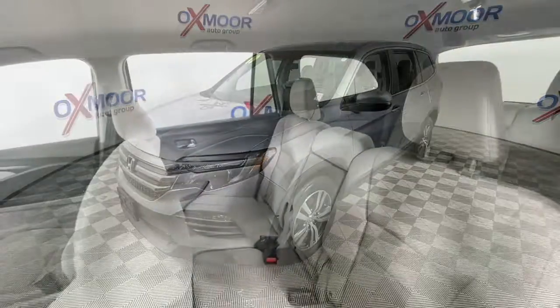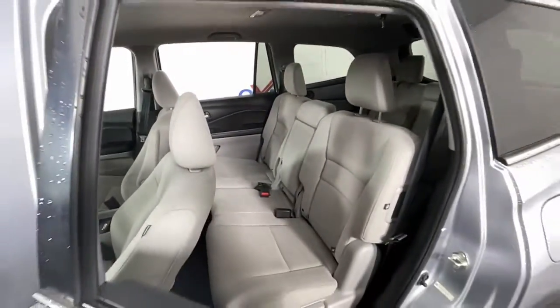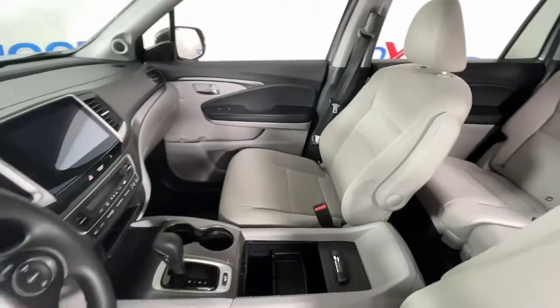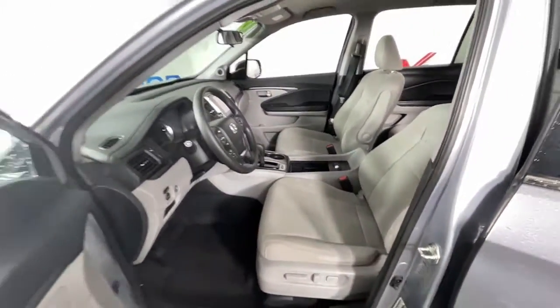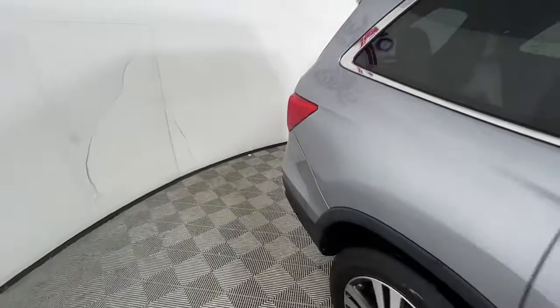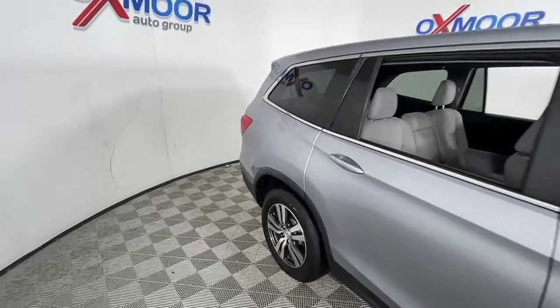The following are some of this vehicle's highlighted options: keyless entry, fog lamps, electronic stability control, third row seat, intermittent wipers, universal garage door opener, trip computer, power windows, bucket seats, and four-wheel disc brakes.